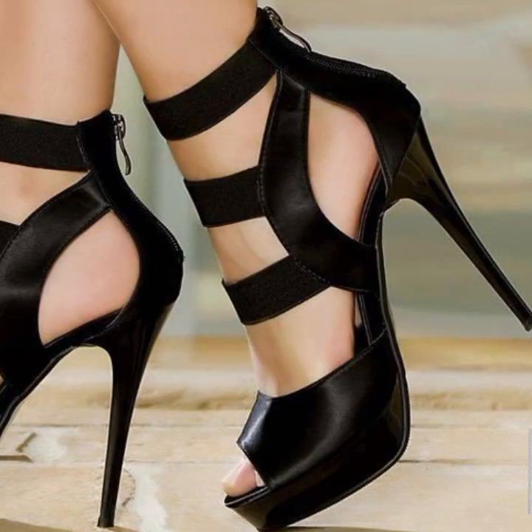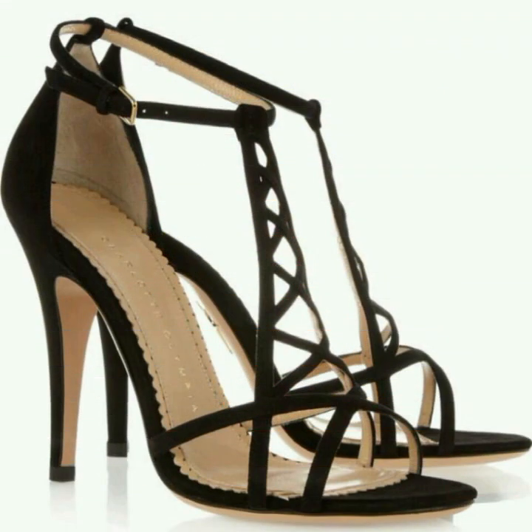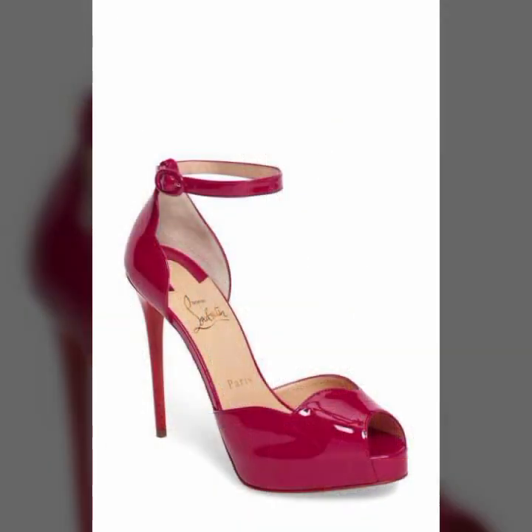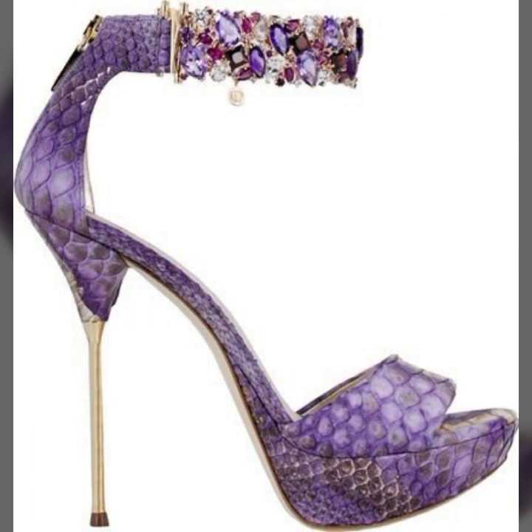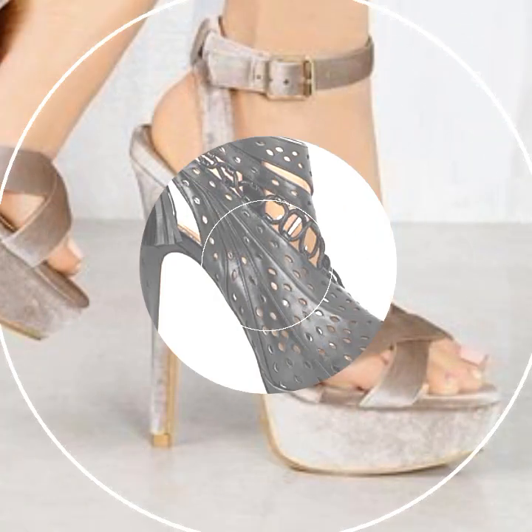Top designer ideas you can see in this video. Those ladies who like to wear such types of high heel designs can visit my channel and see more of the collection about high heels.